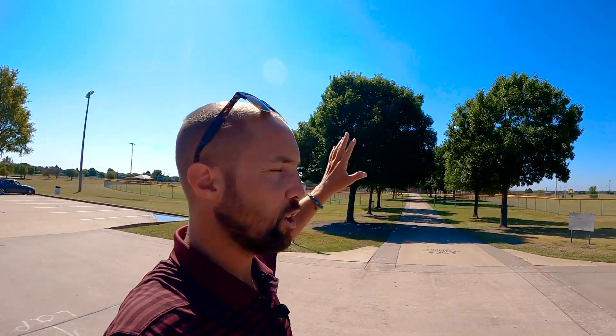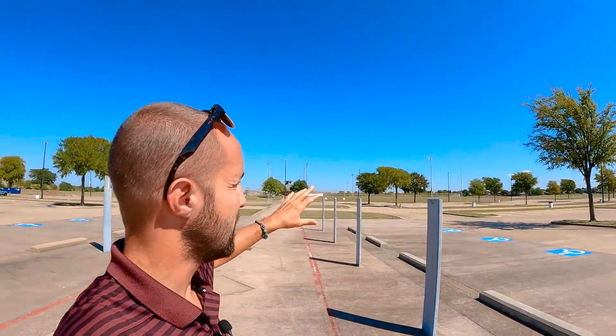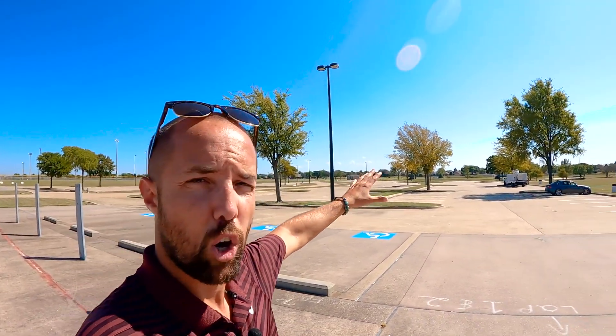I had to show you Rowlett Community Park — it's really an athletic complex. You've got four baseball diamonds here, soccer fields on one side, a playground, four more baseball diamonds on the other side, and more soccer fields on the back. If your kid is an athlete, you'll probably be spending some time here. And you can see the Waterview neighborhood from here — one of the most beautiful neighborhoods in all of Rowlett.